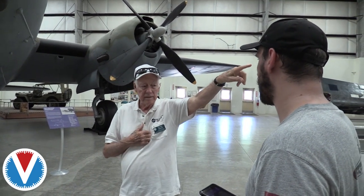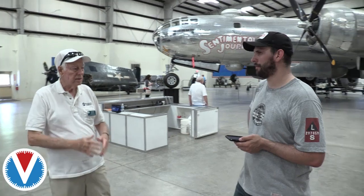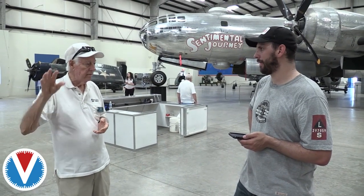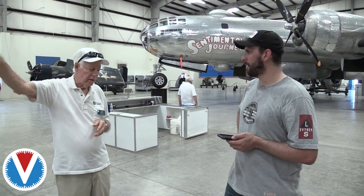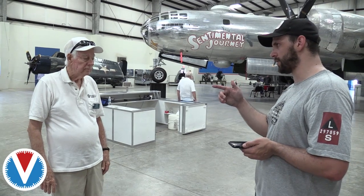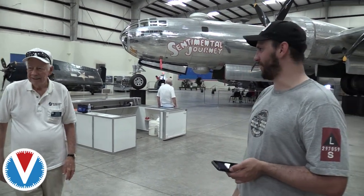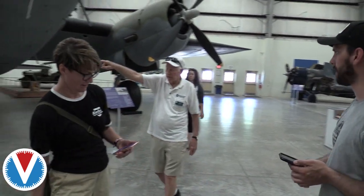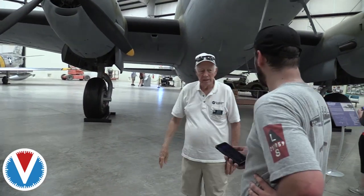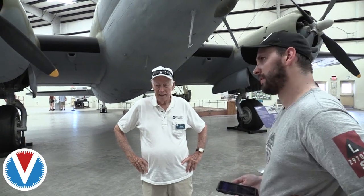Outside there's a 777 that came to us from Cathay Pacific — that's the number one 777 built. There's also a series 100 747 that GE gave us, and the number three DC-10 built, donated by Orbis after it flew for United and then 18 years with Orbis. There's also a little Adams aeronautical airplane — they built four of them in Denver, intended to revolutionize public aviation, but the company went broke.